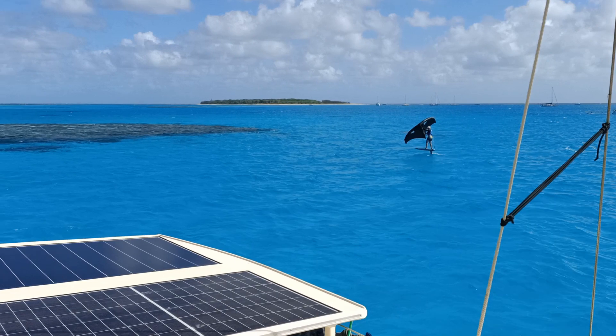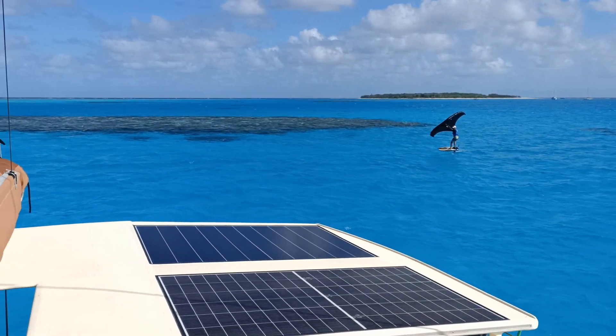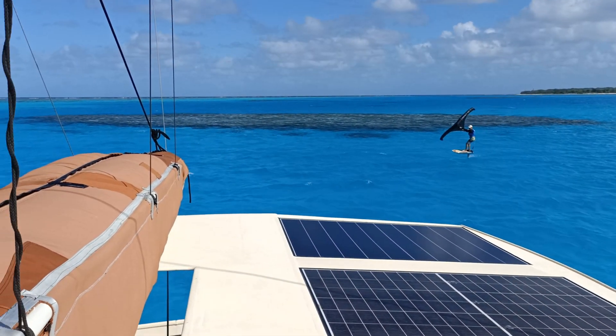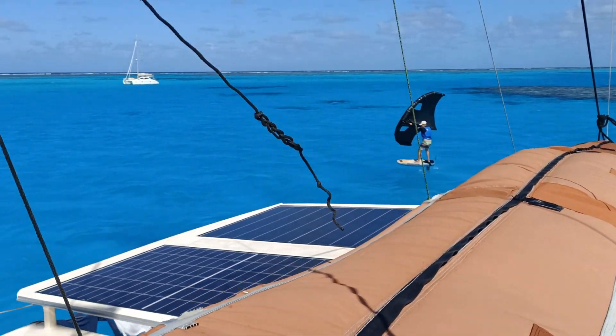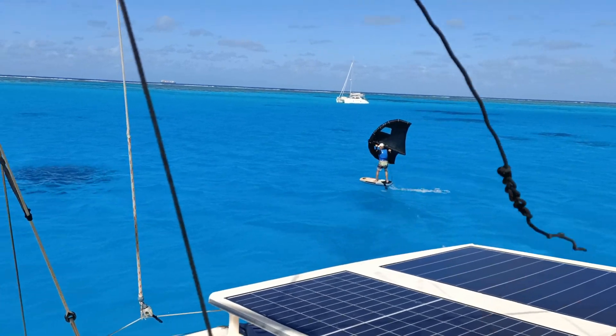Solar panels perform at their best when cool, and their efficiency drops off considerably when they are hot. This is the issue with glued-on flexible panels, or glass panels without air flow.